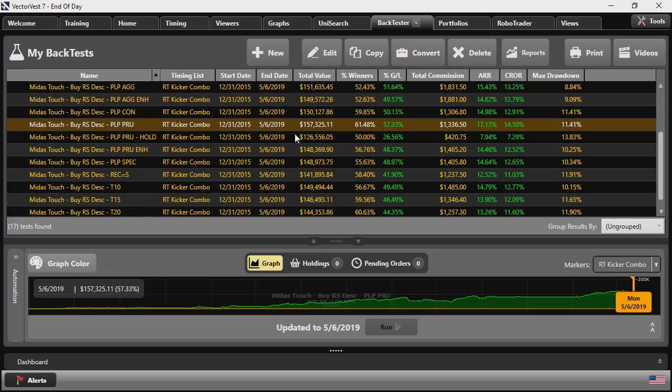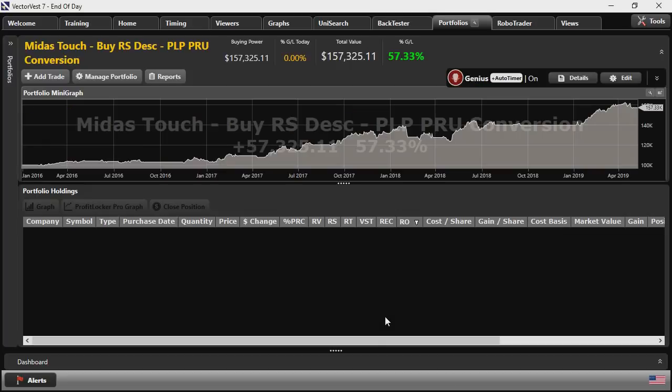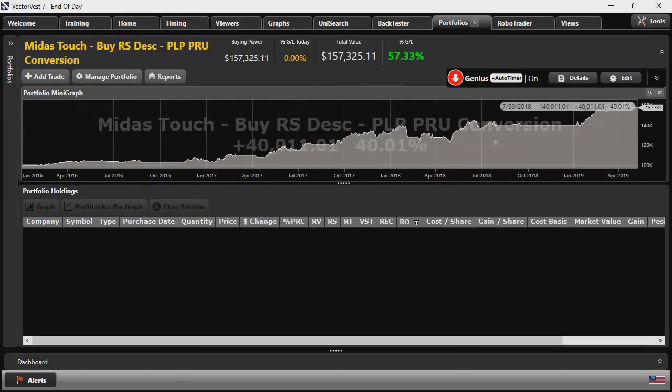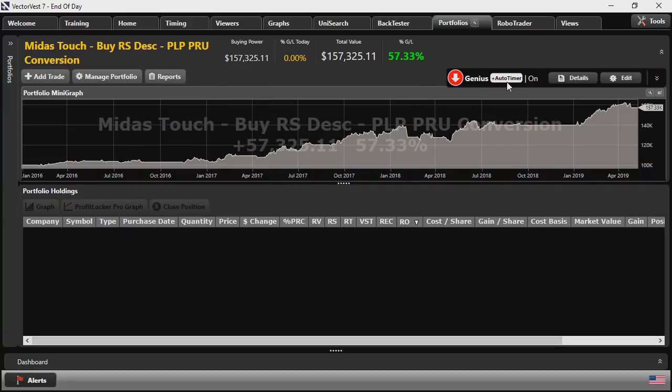Assuming we're satisfied with historical performance, let's convert this backtest into a live portfolio. Clicking on the portfolio and hitting the Convert button, I can convert the backtest to a live portfolio in the Portfolio Manager. I'm presented with a choice to start fresh with an empty portfolio or continue from the end of my backtest and let it keep rolling forward. The new portfolio is created with the same equity curve, plus reports to review portfolio performance and current status with the Genius Auto Timer activated, indicating we're in a down situation because the RT Kickr combo is in down status.